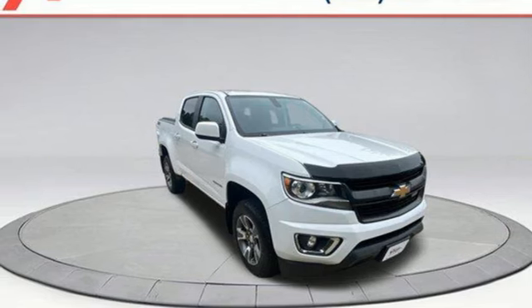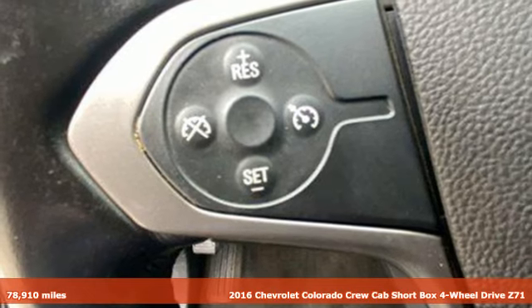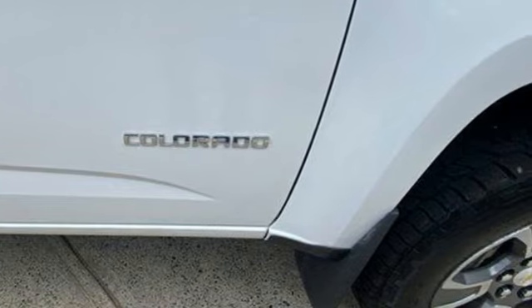It's a 2016 Chevrolet Colorado. As refined as it is rugged, this truck is ready for the job site, campsite, or city lights. And it comes with all the amenities you need.